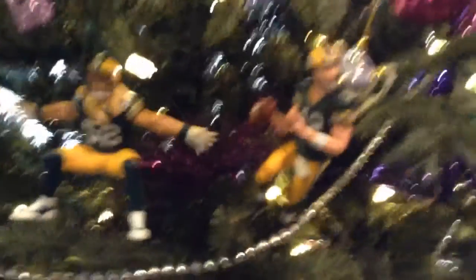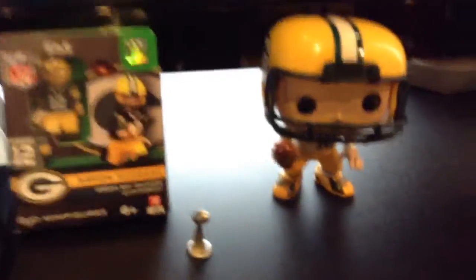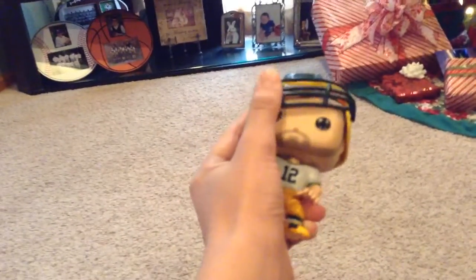She really likes her Green Bay Packers. She has a Clay Matthews ornament and an Aaron Rodgers ornament. Got my presents under the tree — more Packers stuff. She's got her little guy here; you can snap his helmet off. It's Aaron Rodgers.